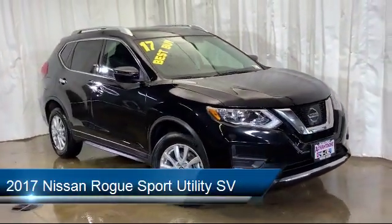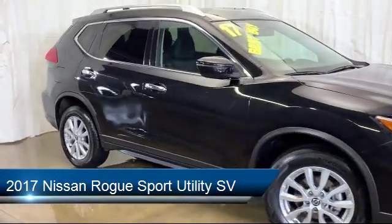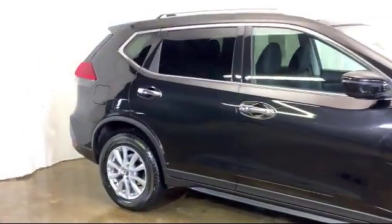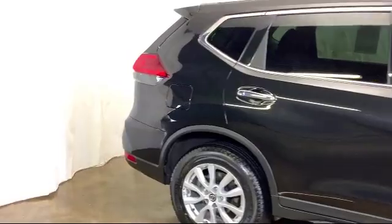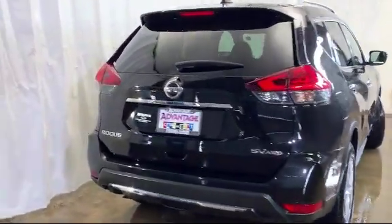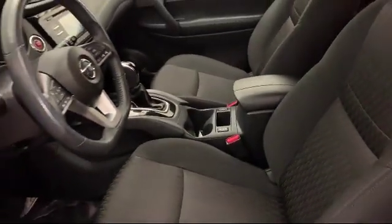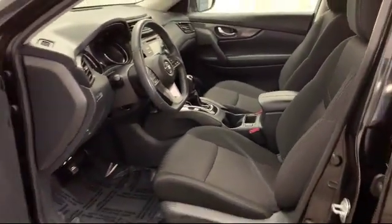It comes equipped with heated front seats, rear spoiler, alloy wheels, steering wheel controls, Sirius XM satellite radio, tire pressure monitoring system, roof rack, electronic stability control, keyless entry, air conditioning, and has less than 40,000 miles on the odometer.